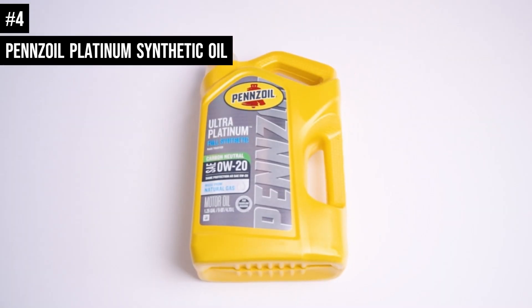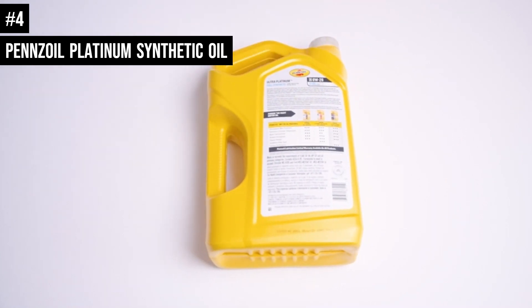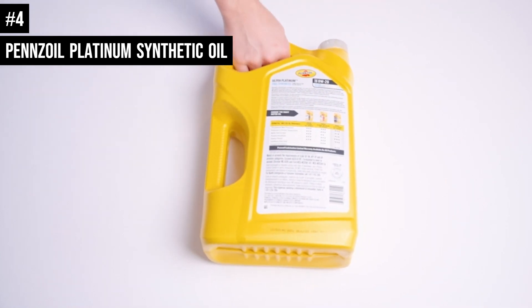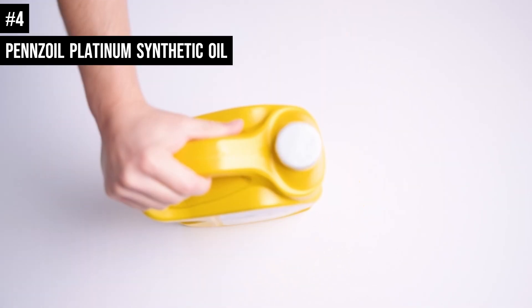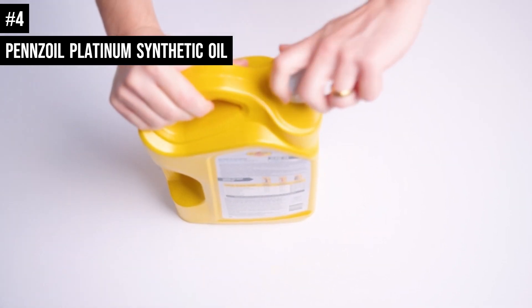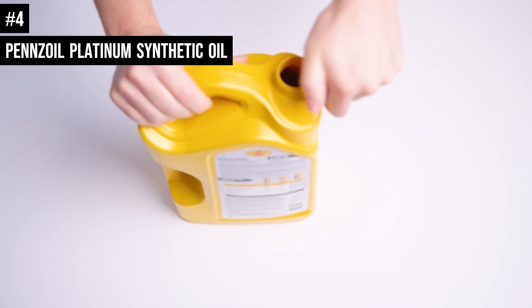Number 4: Pennzoil Platinum Full Synthetic Motor Oil helps extend engine life and protects for up to 15 years or 800,000 kilometers, whichever comes first. Guaranteed. Pennzoil Platinum is made with natural gas; its base oil is 99.5% free from engine-clogging impurities and designed for complete protection and performance.